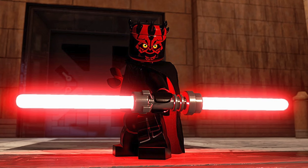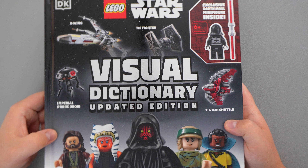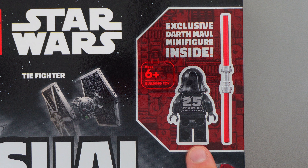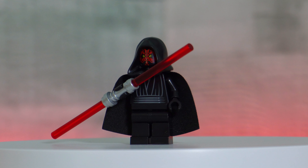Now for the star of the show — Darth Maul. I had such a hard time deciding which Darth Maul minifigure to use. I'm not going with the Sith Infiltrator one — definitely not that one. I'm talking about the new 25th anniversary Darth Maul minifigure that released in the 2024 Visual Dictionary this year. Now that we have our minifigures and builds all good, it's time to show you the completed product.